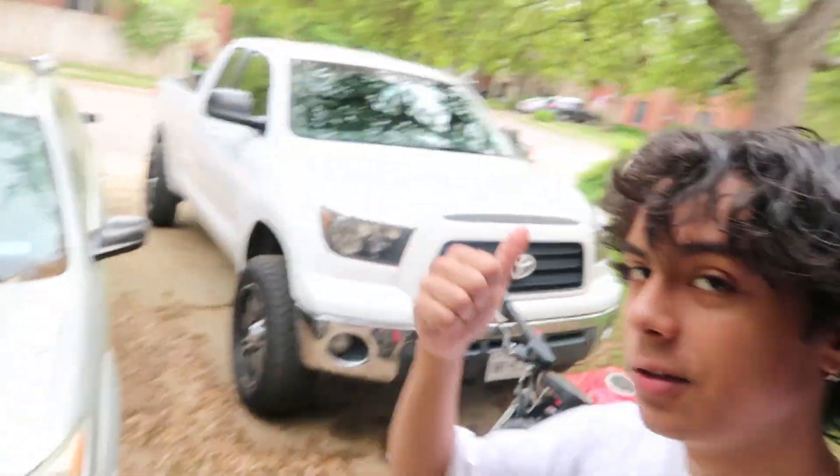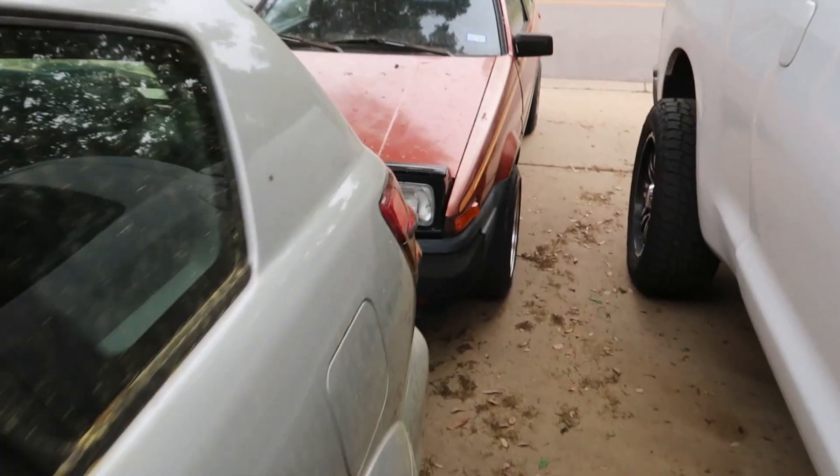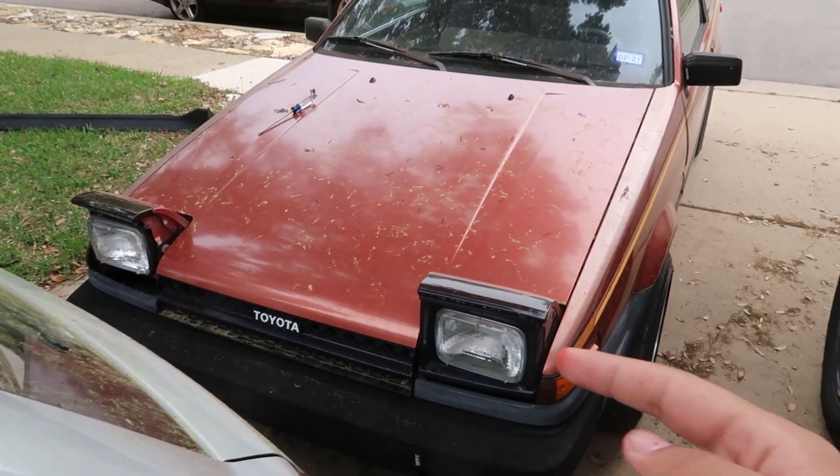What's up guys? Today we're going to be installing new headlights on the car that you can't see — the AE86 over there. They're stock ones, but I got the new rider ones from another AE86 owner.